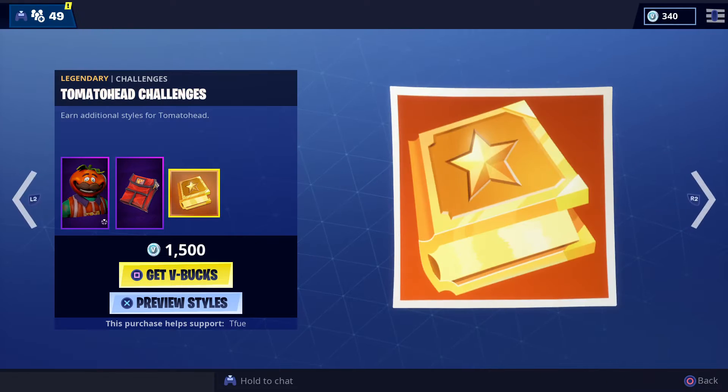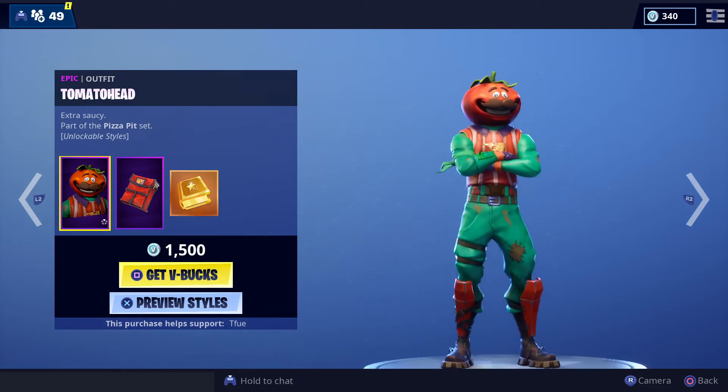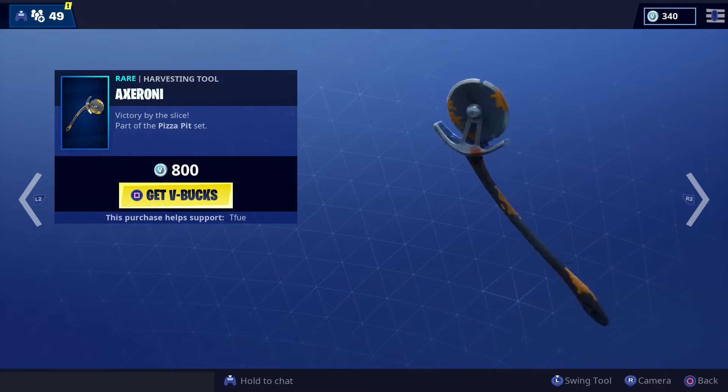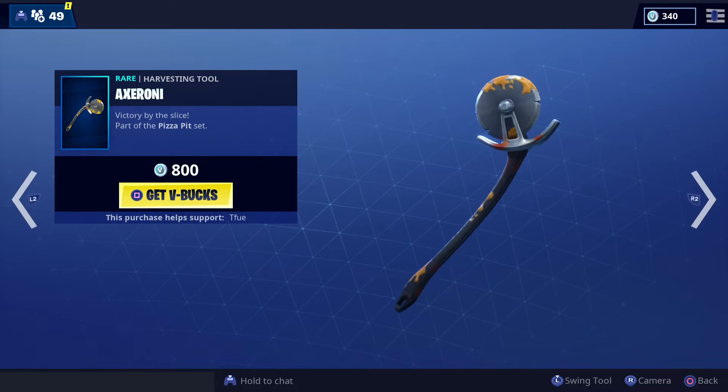The Tomato Head is back out with the Tomato Head challenges, so you can unlock the special style for them. The Axaroni pickaxe — I don't think this is worth $800, but it's not bad. It has a unique sound to it and everything.